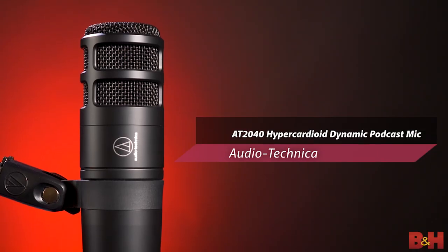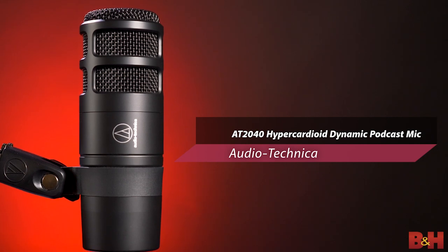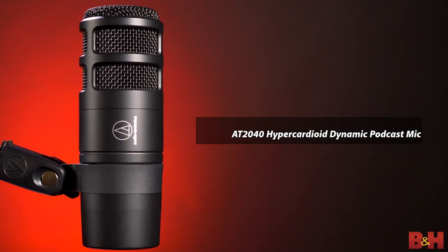I've always been a big fan of Audio-Technica and their dedication to building great gear at prices that won't break the bank. So it's no surprise that their new AT2040 Dynamic Microphone brings broadcast quality audio to podcasters and other content creators at a price of just under $100. Now that's a bargain. Why don't we take a closer look?